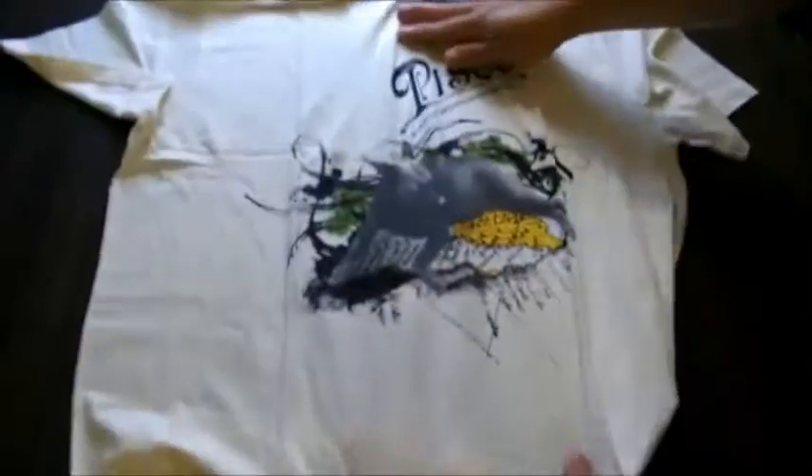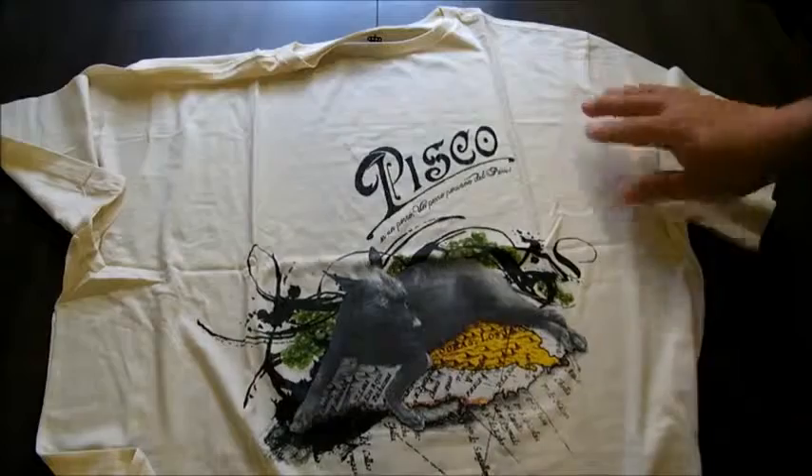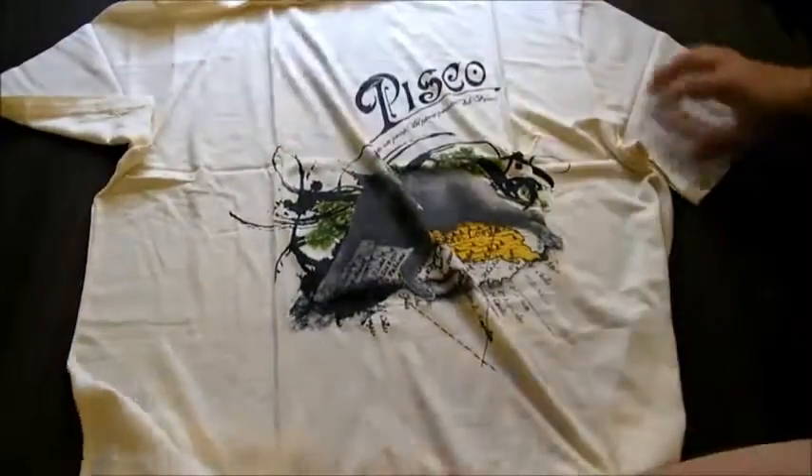The Peruvian hairless dog known as Pisco is the centerpiece of the design and is representing his territory. Pisco is really a liquor distilled from grapes, and the map the dog is on is actually one of the places it's produced. The place is called Pisco, in the vice royalty of Peru.